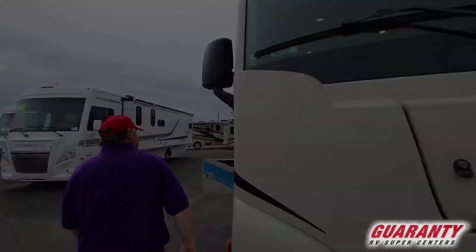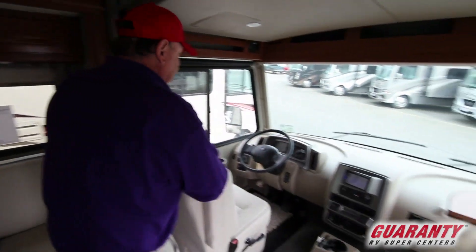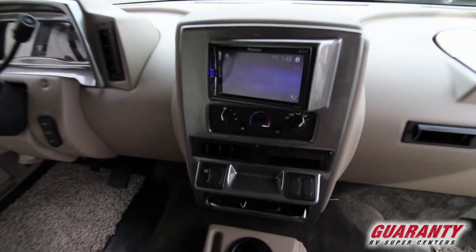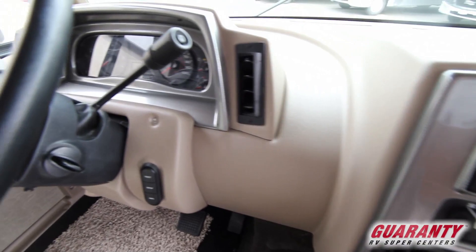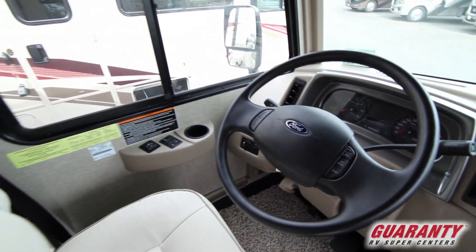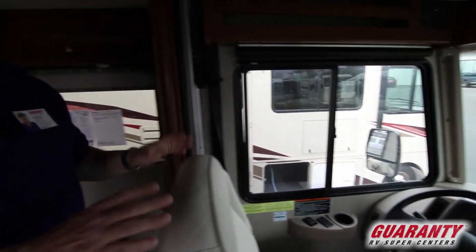Let's go inside and take a quick overview. This is set up for Bluetooth communication to pair with your phone. It's also your backup camera and side cameras. We've got automatic manual hydraulic leveling on this coach, heated electric mirrors, and a lot more just in the dash area.